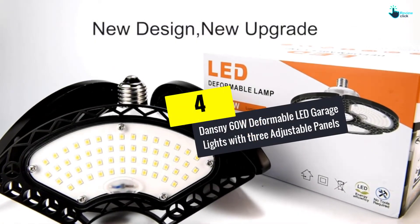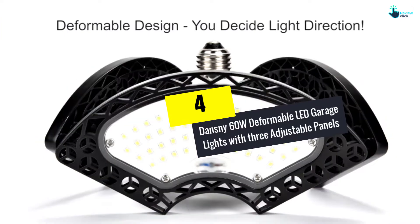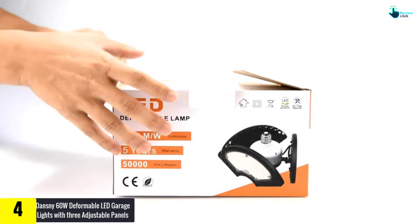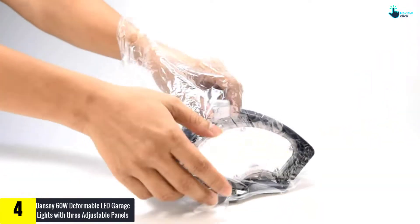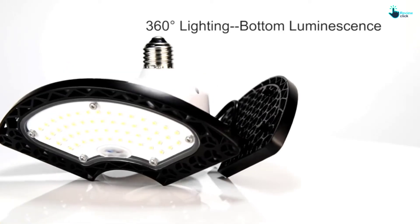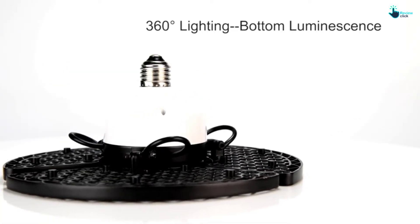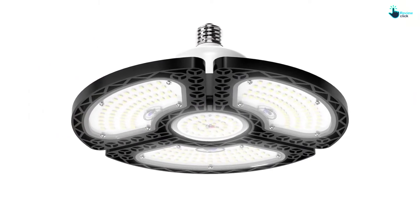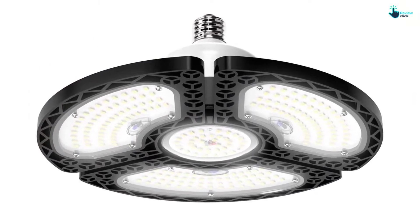Moving on to number four, we have the Danceknee 60W Deformable LED Garage Lights with three adjustable panels. Save up to 88% on your electric bills with this LED garage light. It features LED technology and has 252 top-quality diodes that produce a total of 9,000 lumens with reduced energy billing.